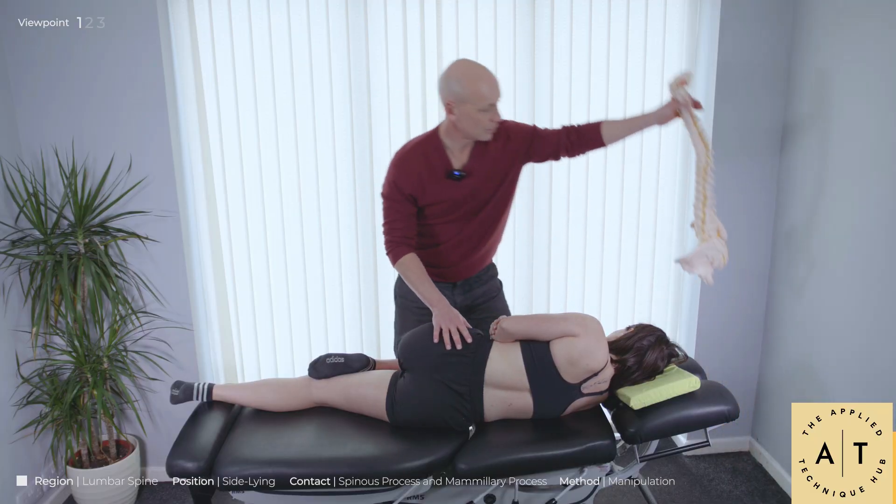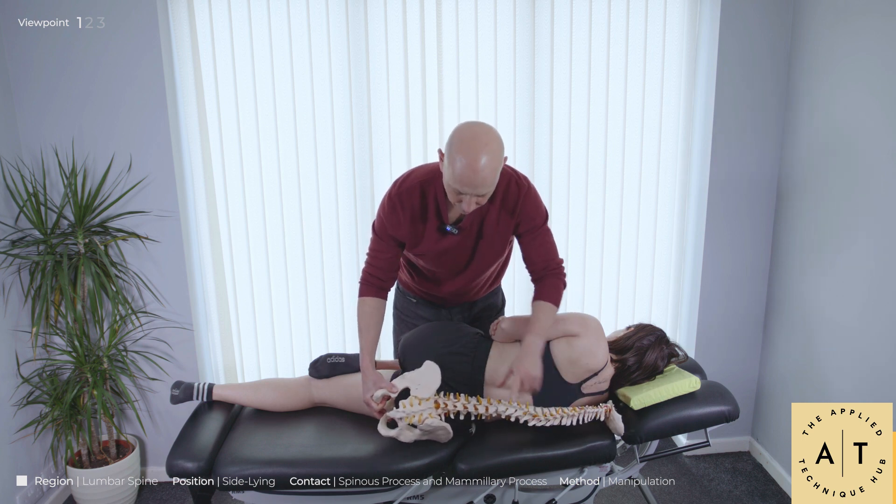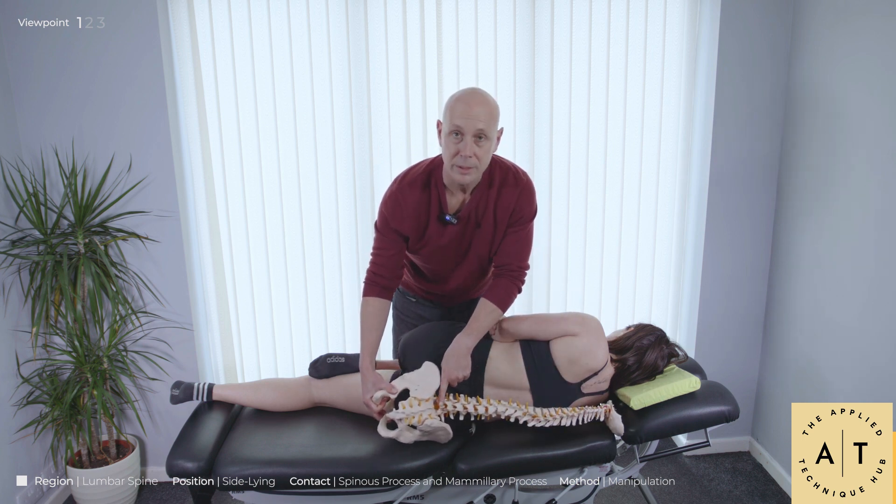There isn't another course like it. Most courses, certainly when I first started, were covering the whole body, which is brilliant. But I always found that we'd race through lots and lots of techniques — for the neck, the lower back, the shoulder, the arm. They were all great techniques, but by the end of the day my mind was completely frazzled, and come Monday morning I couldn't remember hardly any of them.